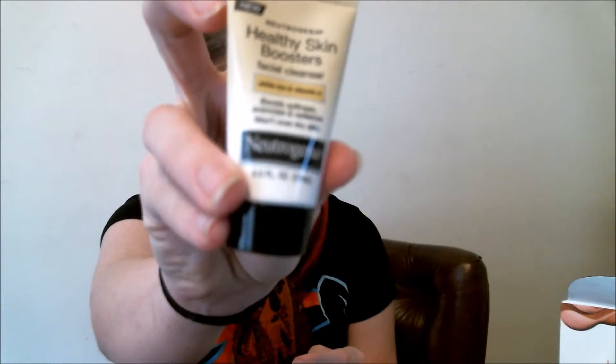I think I've gotten this before — Neutrogena healthy skin facial cleanser. And then Dial 7-day moisturizing lotion. It's very citrusy, which makes sense — it's got an orange bottle.